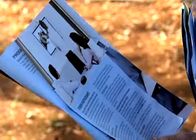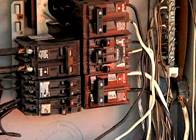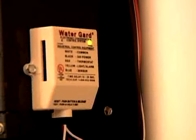FPL is sending experts to area businesses offering tips on how to trim your power bill. It is a free energy inspection for your business. FPL will come in and look at how your systems are operating and what can be upgraded.